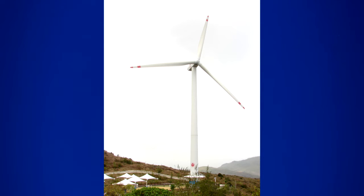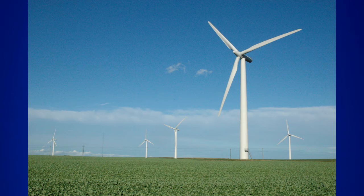Those wind turbines you've seen in the field are big, and for a reason. Hello viewers and welcome to a video called 12 Surprising Facts About Wind Energy.